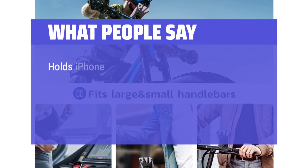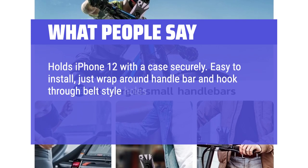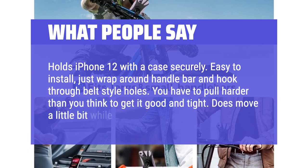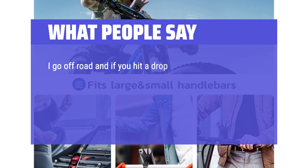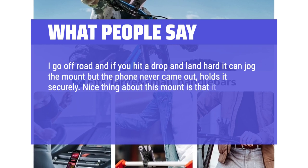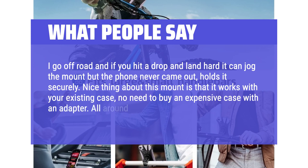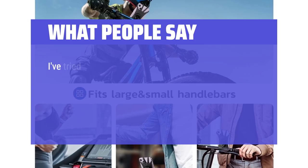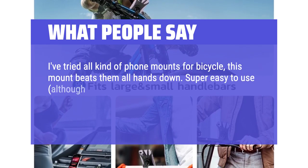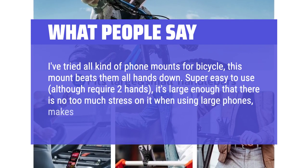What people say: holds iPhone 12 with a case securely. Easy to install — just wrap around the handlebar and hook through the belt-style holes. You have to pull harder than you think to get it good and tight. It does move a little bit while riding. I go off-road and if you hit a drop and land hard it can jog the mount, but the phone never came out — it holds securely. The nice thing about this mount is that it works with your existing case, no need to buy an expensive case with an adapter. All around a good value. I've tried all kinds of phone mounts for bicycles — this mount beats them all hands down. Super easy to use, although it requires two hands. It's large enough that there's not too much stress on it when using large phones, which makes it last much longer.